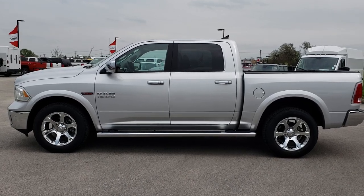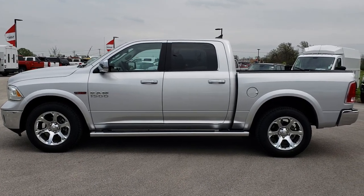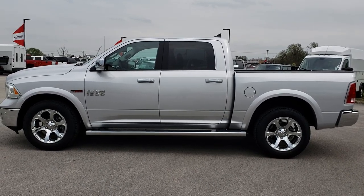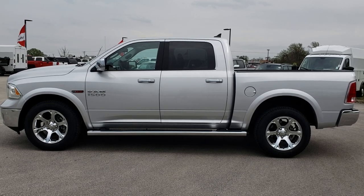If you want to make this truck yours today, give us a call right now at 920-921-0850. Ask for one of our sales associates to make this truck yours today. Once again, that number is 920-921-0850.